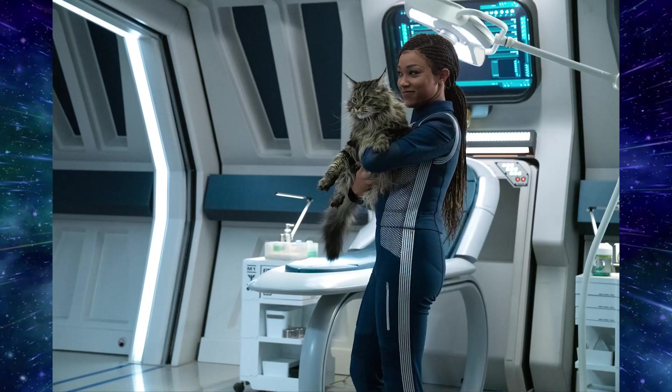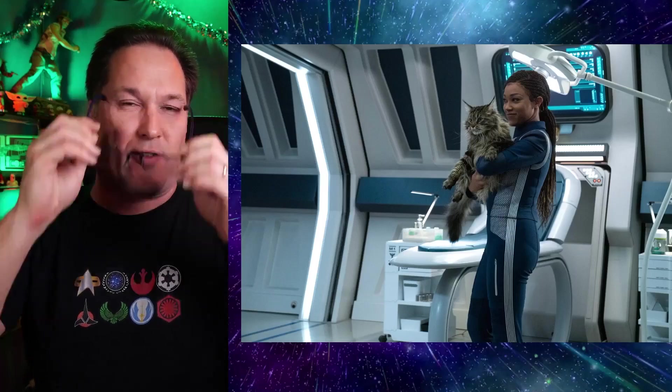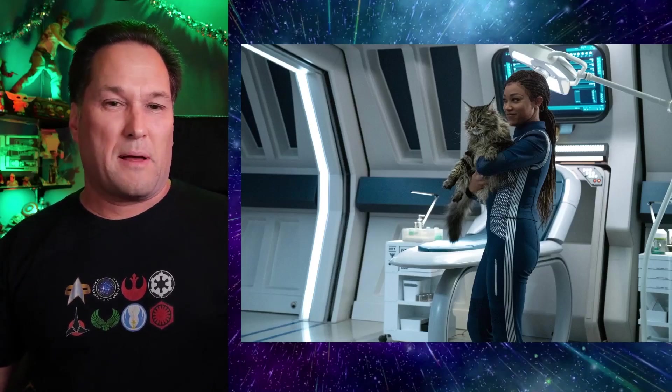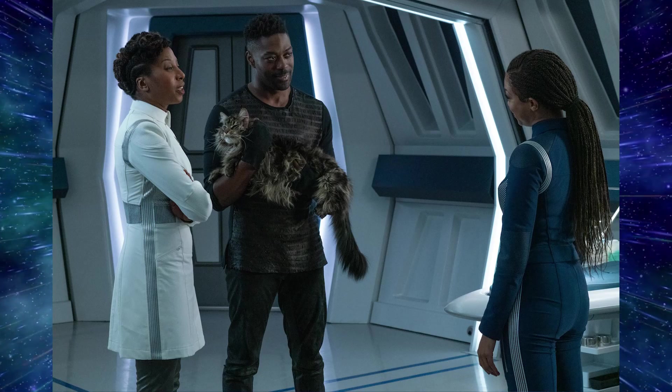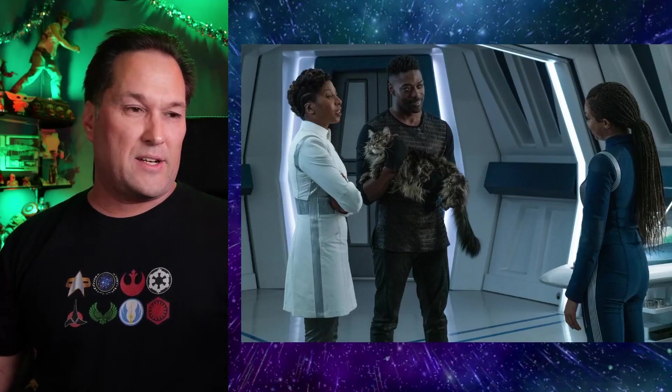If so, that will be interesting to see how that pans out as first officer. Next shot: Burnham in sickbay holding Book's cat Grudge with a smile on her face. Unlike Tilly, it seems Burnham is more of a cat person — she looks quite pleased to be babysitting or looking after Grudge in this episode.